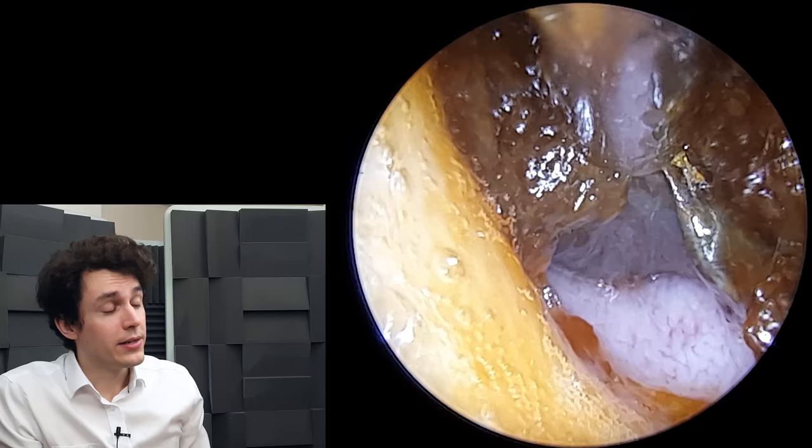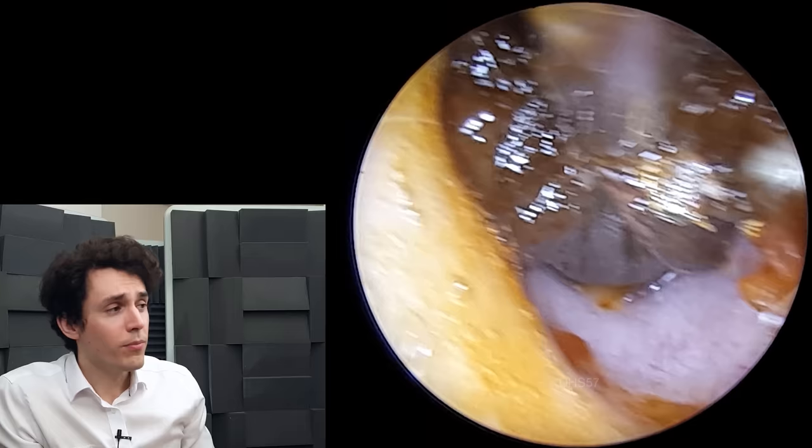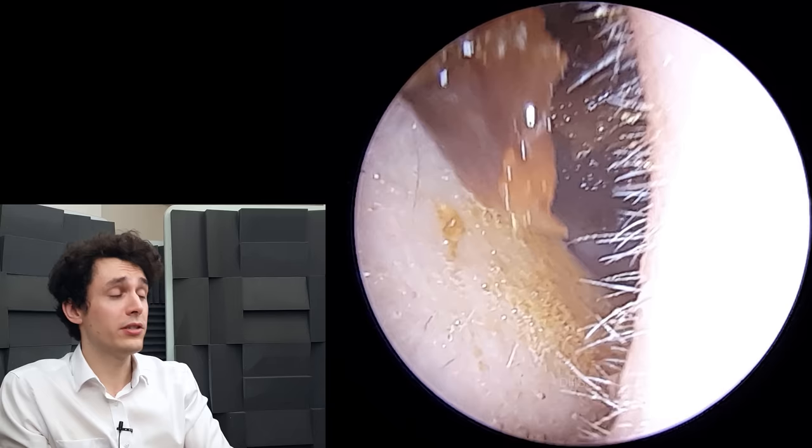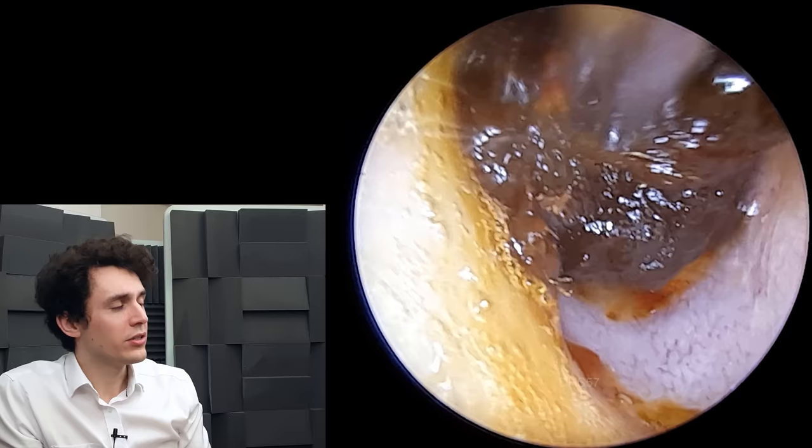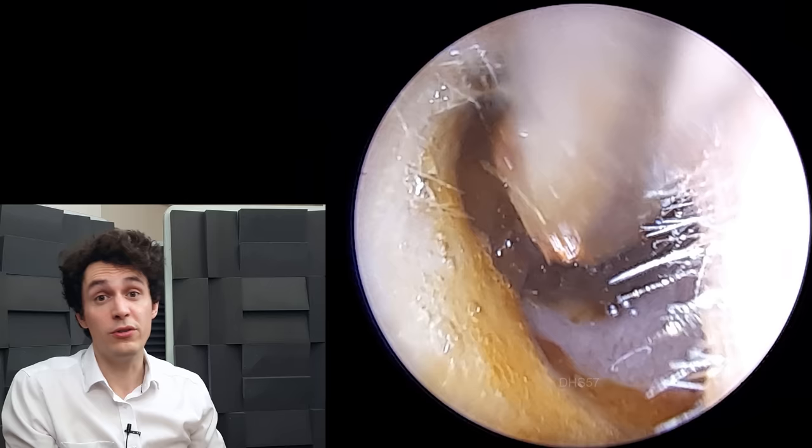Anecdotally, I've found that people who use a lot of hydrogen peroxide drops — it tends to turn the wax into this kind of soup or slurry, which I've mentioned in other videos. More often than not, that slurry travels deeper into the ear and kind of slicks up against the eardrum, which is then a nightmare to clean and makes the patient feel even worse. So typically, if I had an earwax blockage, I would just use olive oil drops.